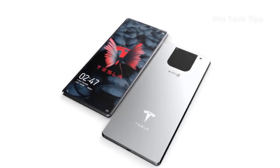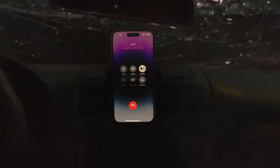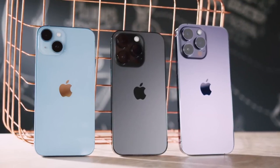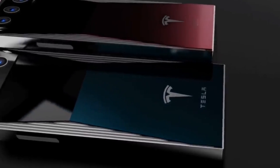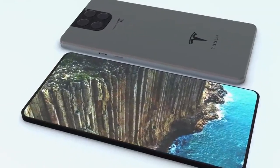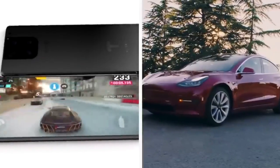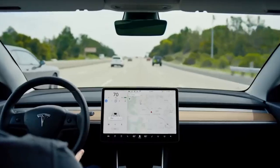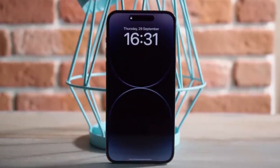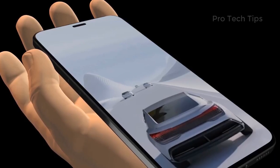It's no secret that the iPhone inspires the Tesla Pi Phone, but how does it compare? Both phones have a glass and metal design, but the Tesla Pi Phone is a bit thicker. The iPhone has a capacitive home button, while the Tesla Pi Phone has a physical home button and capacitive buttons for backup and reset. The iPhone has a Lightning port, while the Tesla Pi Phone has a USB Type-C port. The iPhone has a headphone jack, while the Tesla Pi Phone does not. Finally, the iPhone has a slightly larger battery at 2,775mAh, while the Tesla Pi Phone has a 3,000mAh battery.